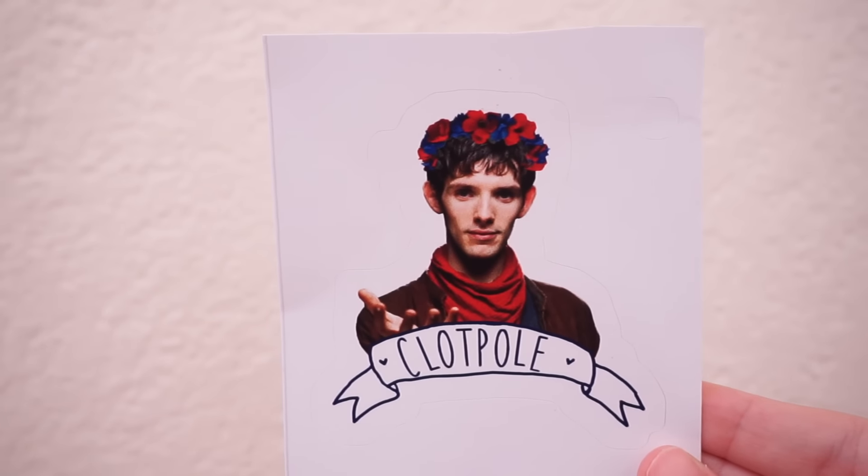Next up I got one of Merlin that says 'Clotpole' and he's wearing a little flower crown. I just thought it was really cute, and I really wanted something Merlin-related because, as you guys may know, I am obsessed with BBC's Merlin. It's one of my favorite shows ever. So I had to get something with Merlin to put on my computer.